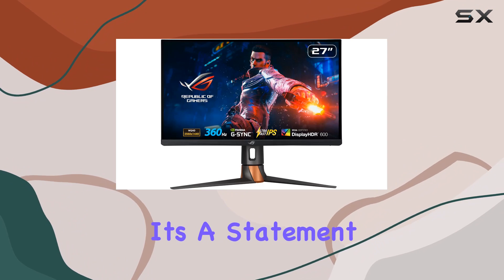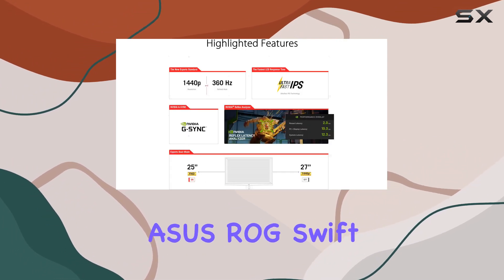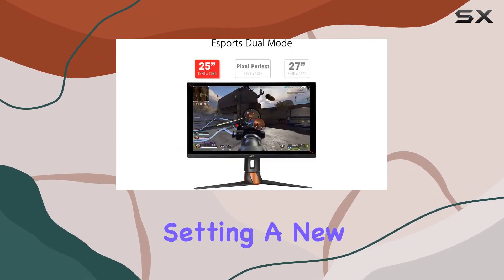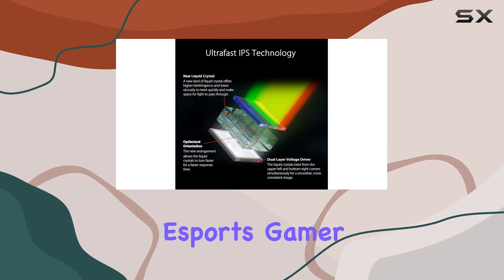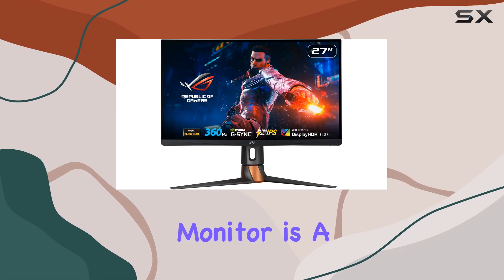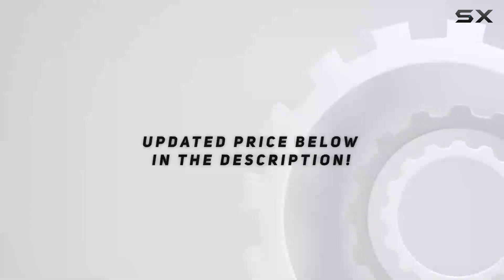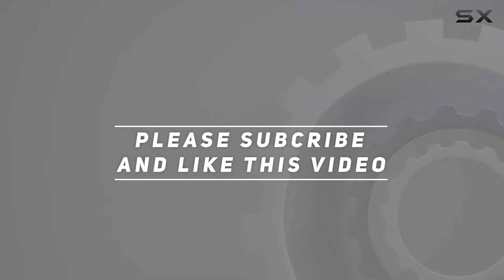It's not just a monitor — it's a statement for serious gamers who demand the best. In conclusion, the ASUS ROG Swift 360Hz is a powerhouse, setting a new standard for gaming monitors. Whether you're a professional esports gamer or someone who appreciates top-tier display technology, this monitor is a worthy investment for an unparalleled gaming experience. Check out the video description for updated price, and thank you for watching.